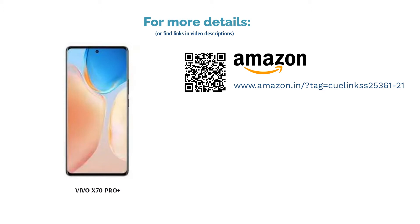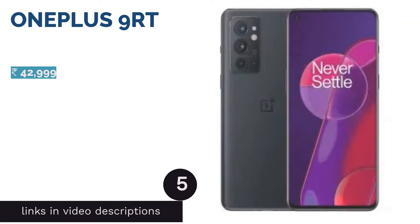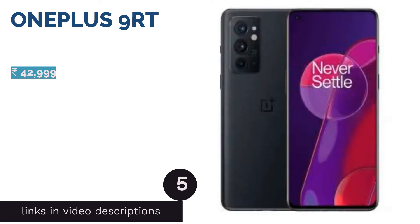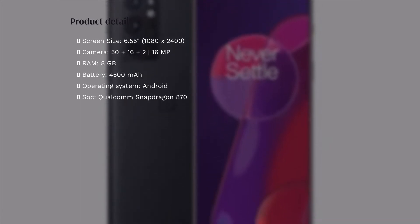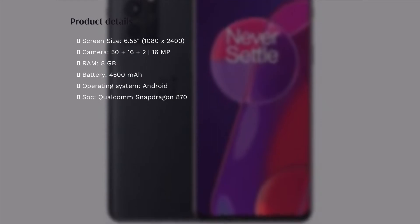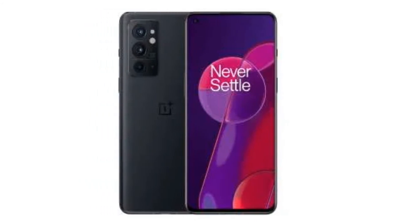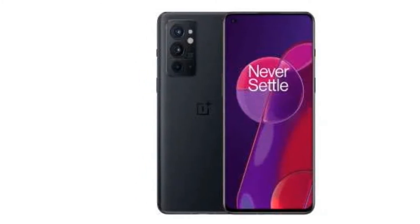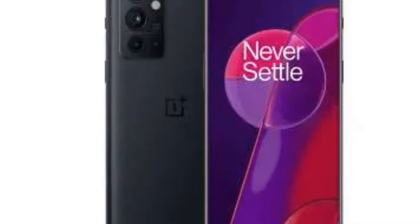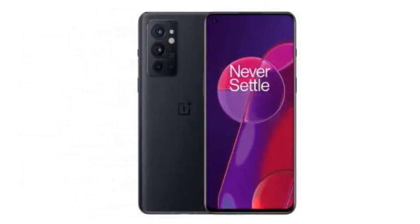The next product is the OnePlus 9RT, which has a triple camera setup on the back headlined by a 50 megapixels main camera using the Sony IMX766 sensor with OIS. This is followed by a 16 megapixels ultra wide camera with 123 degree FOV and a 2 megapixels macro camera. The rear cameras can record 4K UHD at up to 60 fps, and there is a 16 megapixels selfie camera up front. It is powered by the Snapdragon 888 with up to 12 GB LPDDR5 RAM.